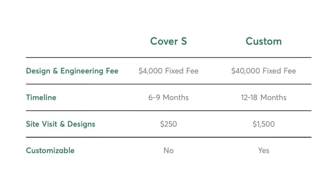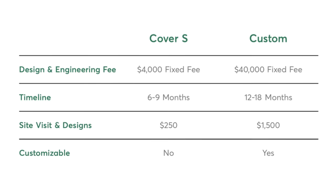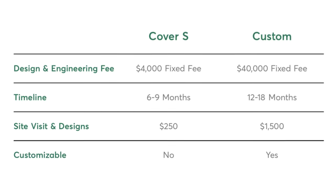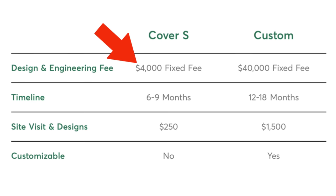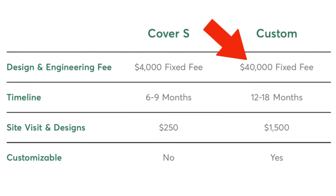They show a comparison between the custom and standardized, and the biggest difference in price that basically jumped off the page is the design and engineering fee. On the new standard model, it's $4,000 compared to $40,000 for the custom — a huge difference. The other big benefit is the timeline. The standardized home has a timeline of six to nine months compared to over a year, up to a year and a half, for a custom home.